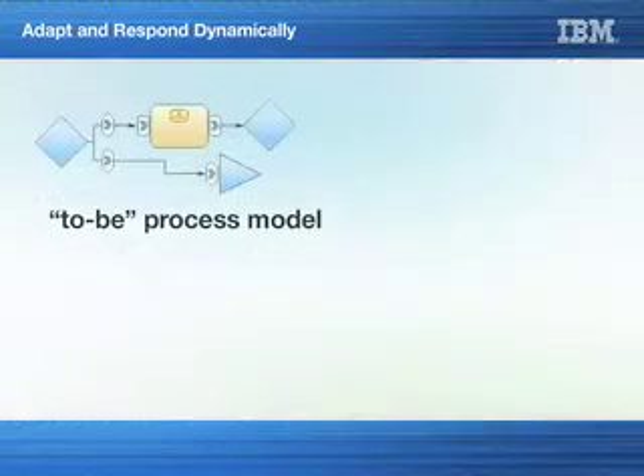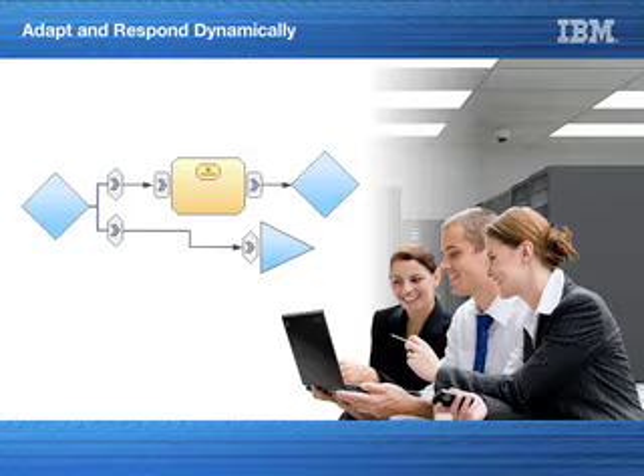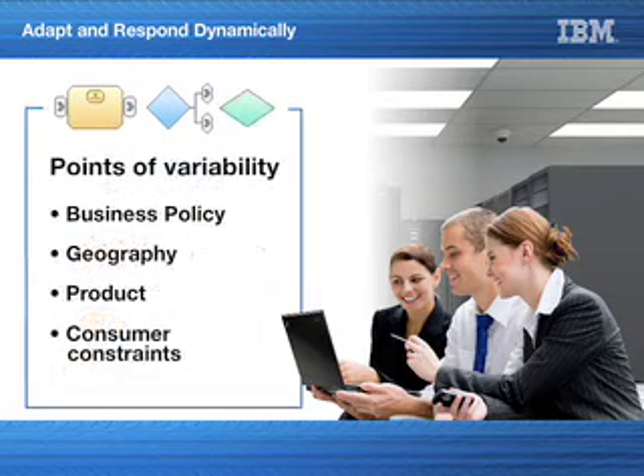Once Jane and the process engineers finalize their to-be process model, they can deploy it into a process execution engine, which goes into production. At this stage, Jane works with IT. They transform the business process by separating the business logic from the process itself into components that integrate with disparate IT systems, human tasks, content, business policies, and communication channels. Because these components eliminate the need for hard coding, business and IT can now work together and establish guidance for the deployed process — it can be reused or changed based on variability. They can work together to quickly enable the transformation office to achieve the new strategic direction of consolidating plants into lower-cost labor markets and quickly offer innovative new products to customers.